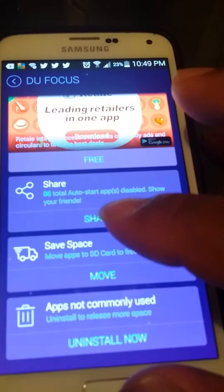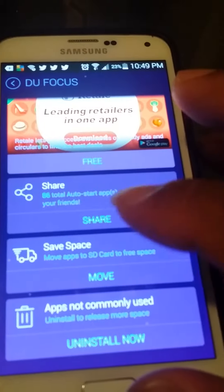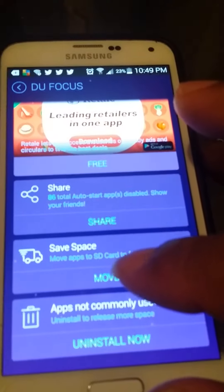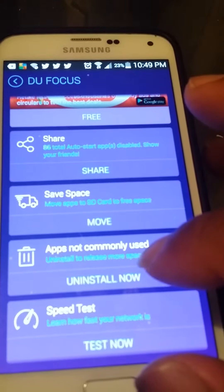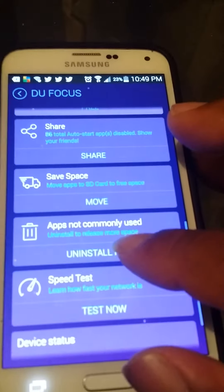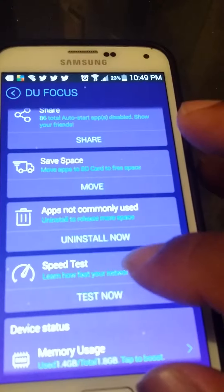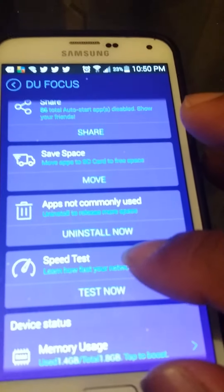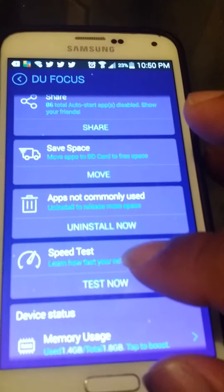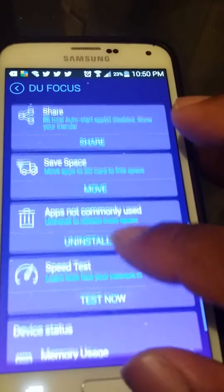That way you can focus on freeing up your external and internal space, whichever way you decide. And if you have apps that you don't commonly use, you can go ahead and uninstall them right now. You can even do a preliminary speed test to see exactly how fast your network is running. This app has so many awesome things that it can give you information about for your phone.